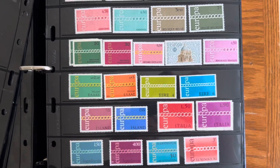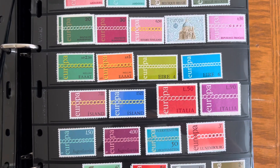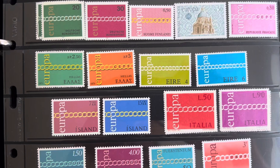Hello, welcome back. Today we're going to look at some Europa September 1971, 1972, and 1973 issues. Let's start with these.